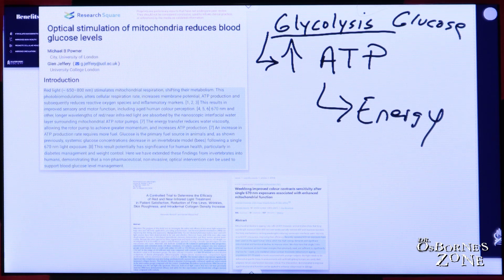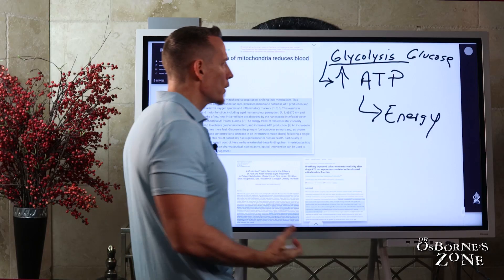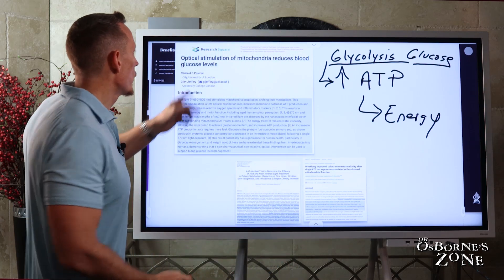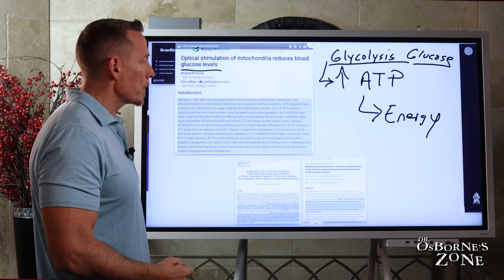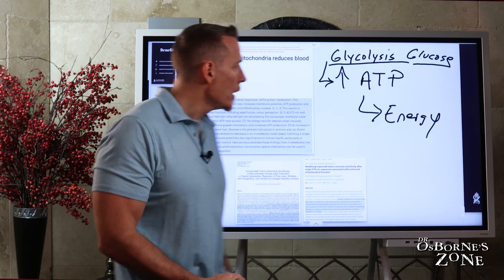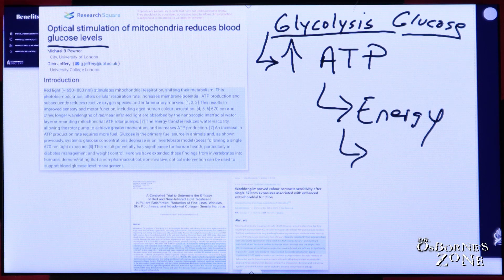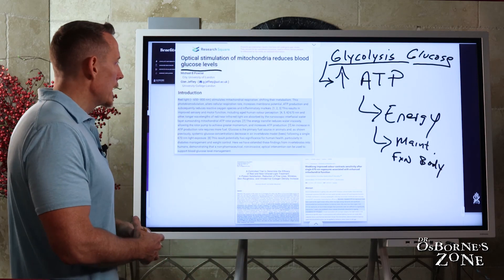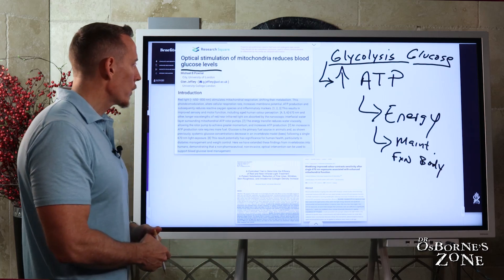How will that impact a person's health? If you're making energy more effectively and efficiently, you're clearing glucose out of your system better. By reducing blood glucose, you're less apt to store excessive glucose as triglycerides in fat cells. As you're making more energy, it goes to the maintenance of body function — you need ATP to heal, to repair, and to run the systems internally.